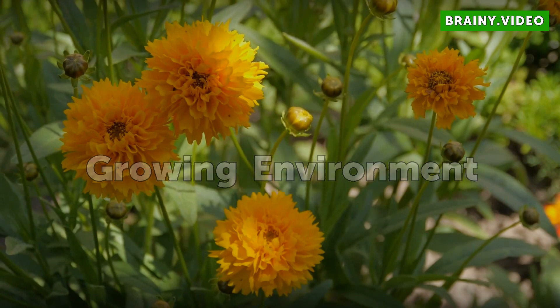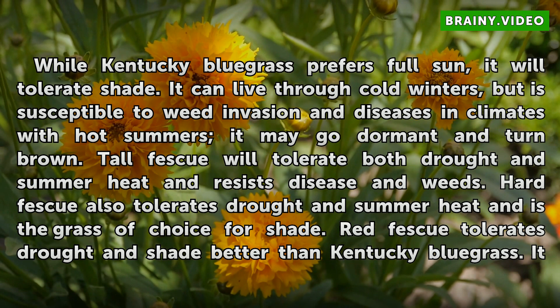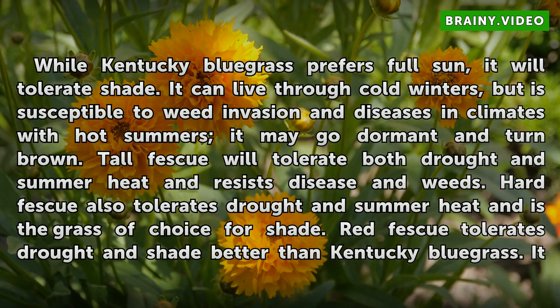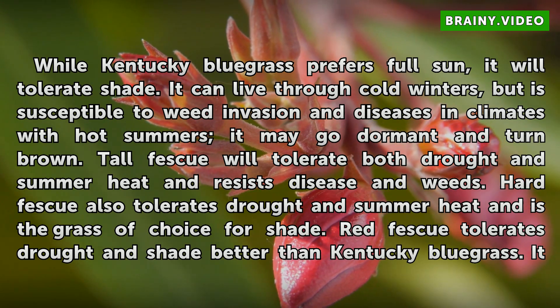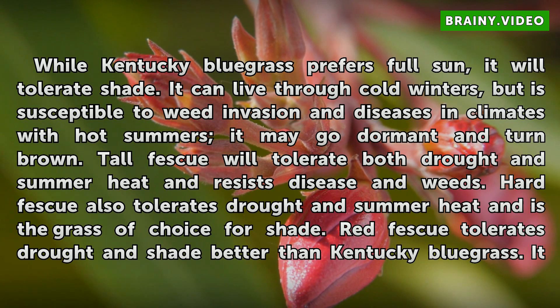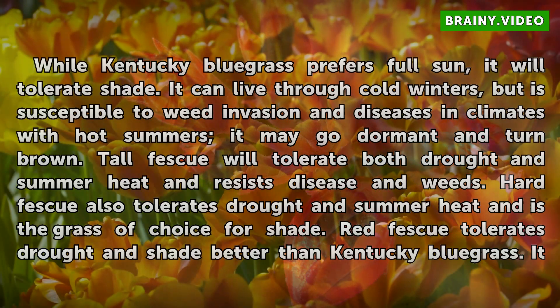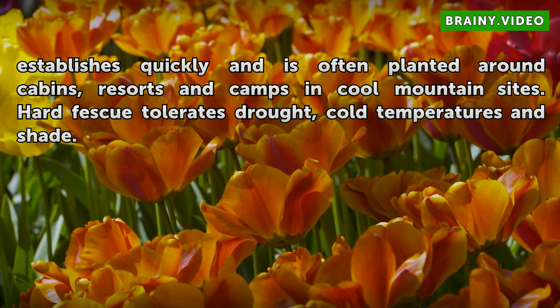Growing Environment. While Kentucky Bluegrass prefers full sun, it will tolerate shade. It can live through cold winters, but is susceptible to weed invasion and diseases; in climates with hot summers it may go dormant and turn brown. Tall Fescue will tolerate both drought and summer heat and resists disease and weeds. Hard Fescue also tolerates drought and summer heat and is the grass of choice for shade. Red Fescue tolerates drought and shade better than Kentucky Bluegrass and establishes quickly; it is often planted around cabins, resorts, and camps at cool mountain sites. Hard Fescue tolerates drought, cold temperatures, and shade.